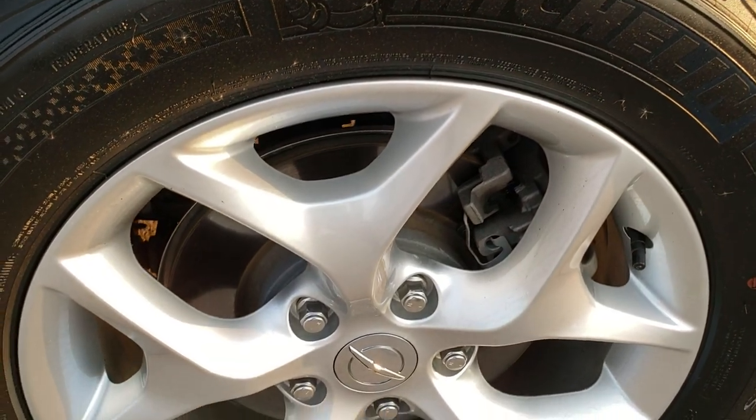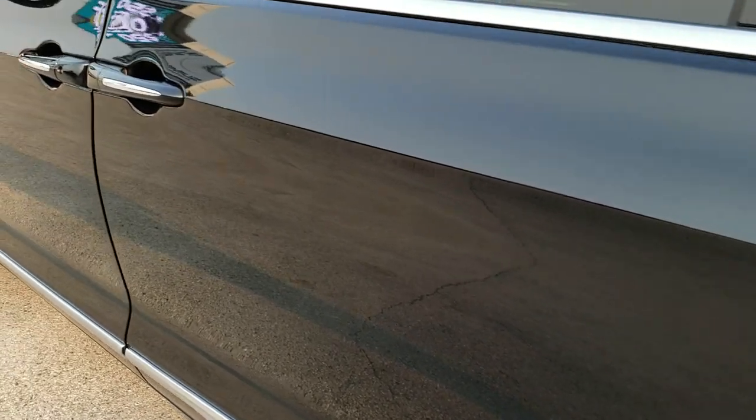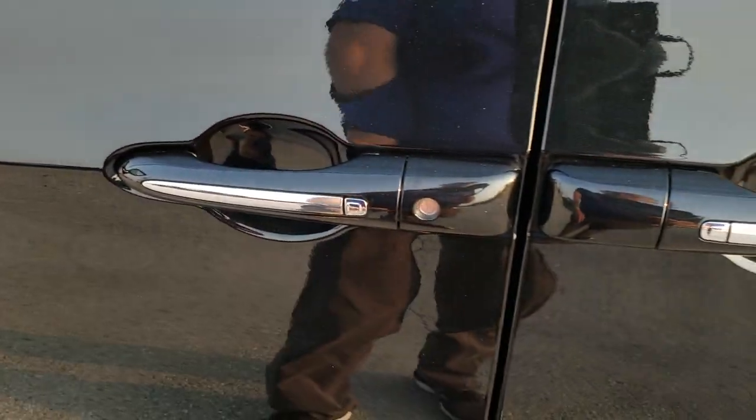This back rim is in excellent condition as well — no scuffs or scrapes. Four-wheel disc brakes on the Pacificas. As you go down the rest of the side of the van, no dents, no dings — very nice and clean. It does come with blind spot monitoring, heated mirrors, and the enter-and-go system.